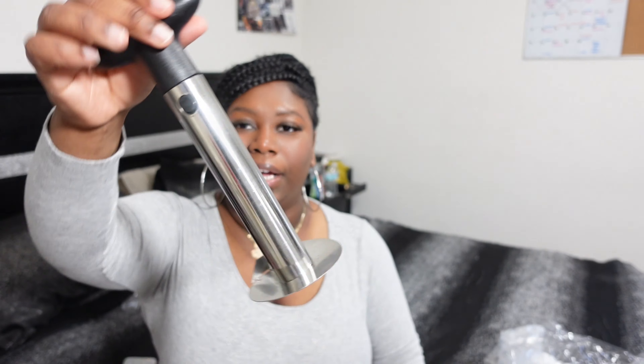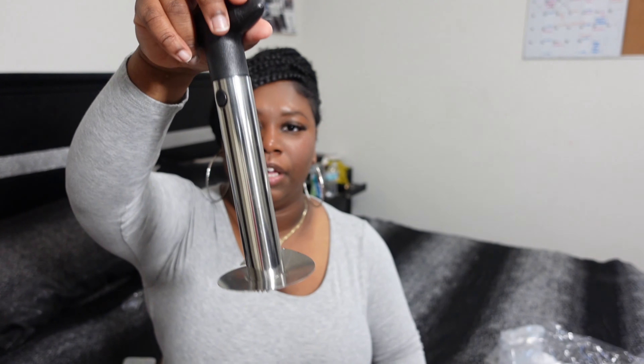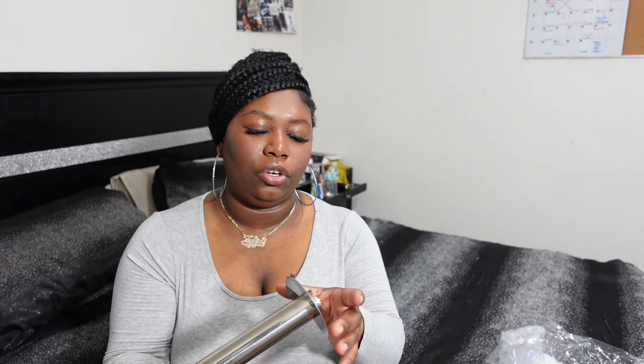I got this electric wine set — it looks so good. I want to get a bar cart very soon. You'll see that in upcoming videos.